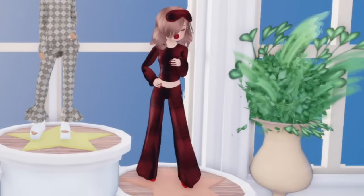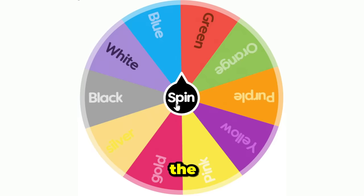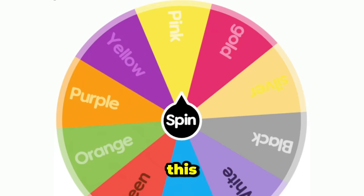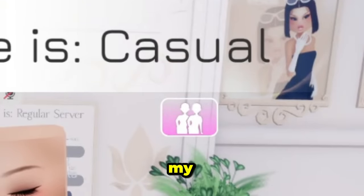The winners are announced and I'm so excited! I took red out of the wheel, so let's spin again and see what we're gonna get.